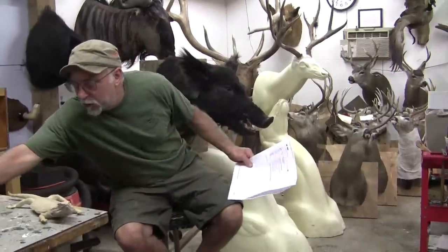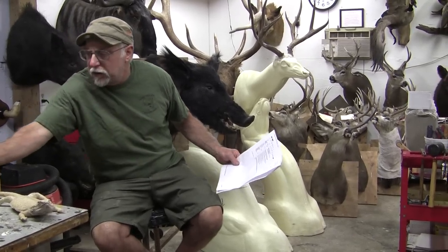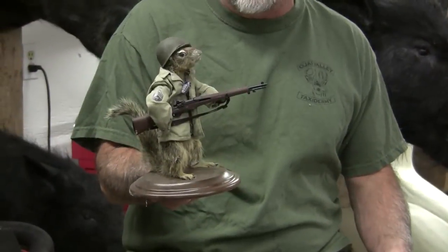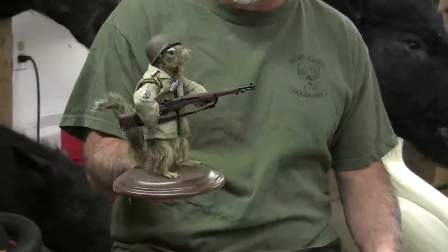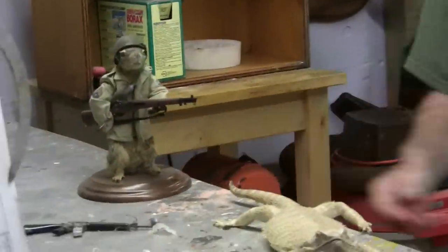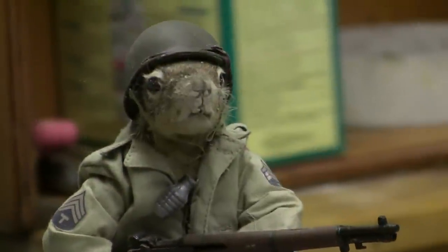The next question is do I ever pose animals in a non-natural position. I really don't like to do that; however, sometimes I will for a good customer. I did these little soldiers — kids shot these little squirrels and we made them into little army guys. So sometimes I do, but on my big pieces I really like to pose them natural.